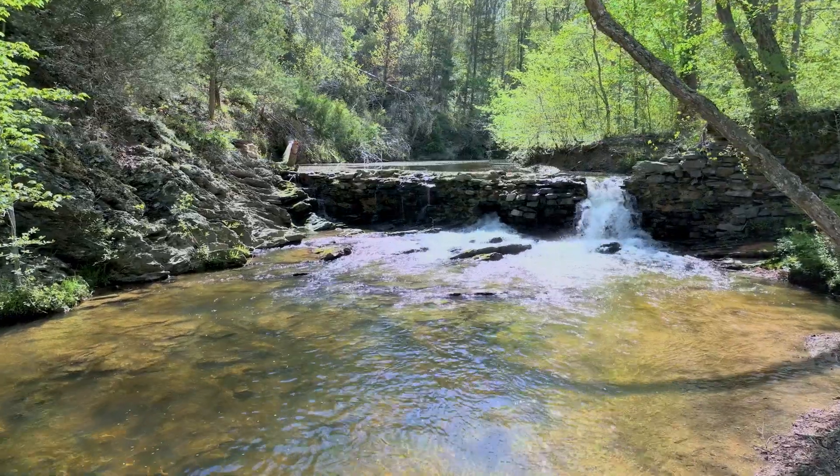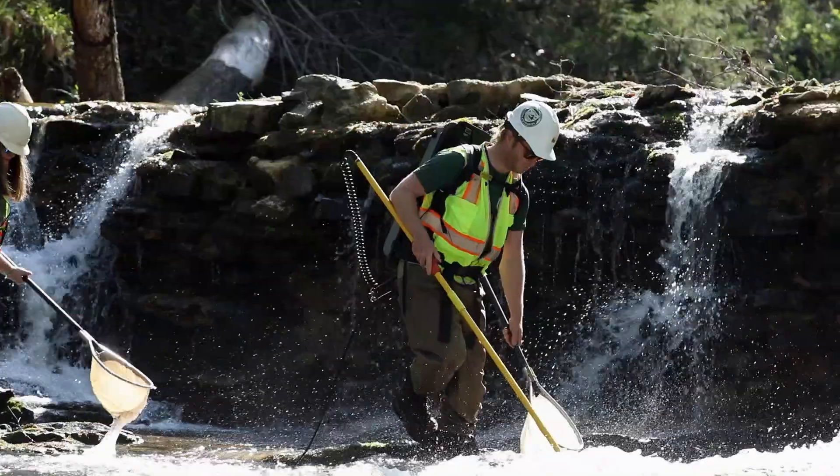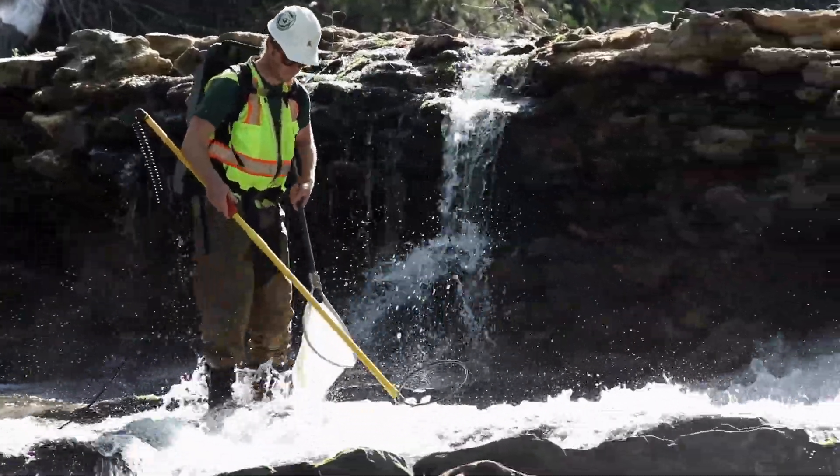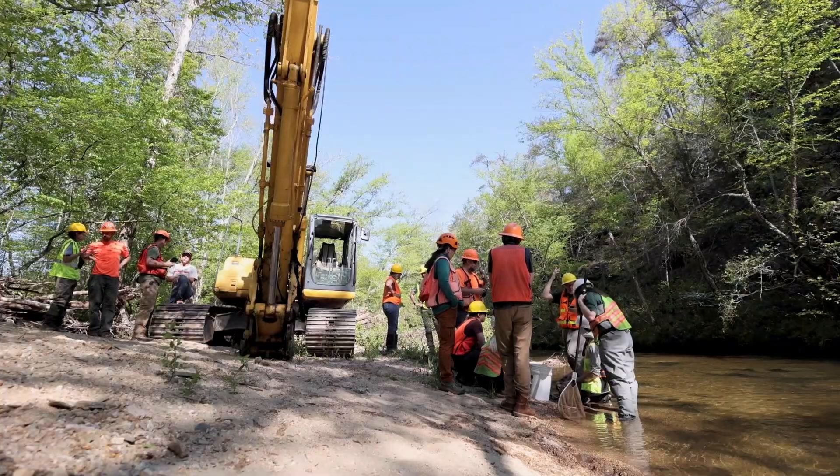We came around the corner and my assistant said, 'Hey, there's like a brick wall right down here,' and we got closer and realized it was an old mill dam. A few months later I got an email from a biologist with Weyerhaeuser interested in possibly doing a dam removal on the creek on their property, because they knew the spiny mussel was in the area but didn't know it was in this creek particularly.